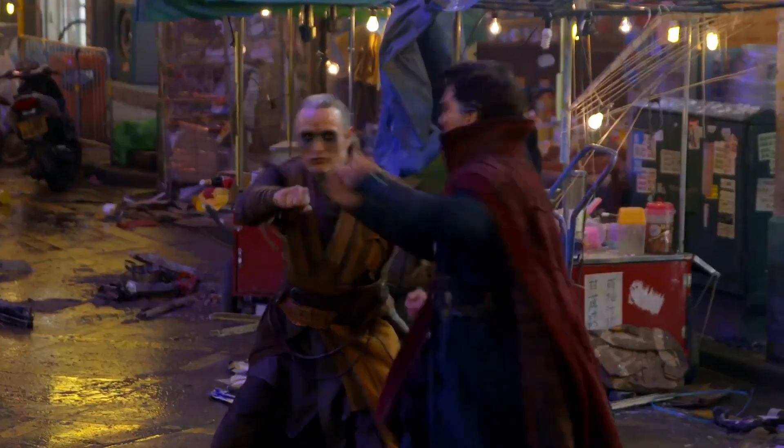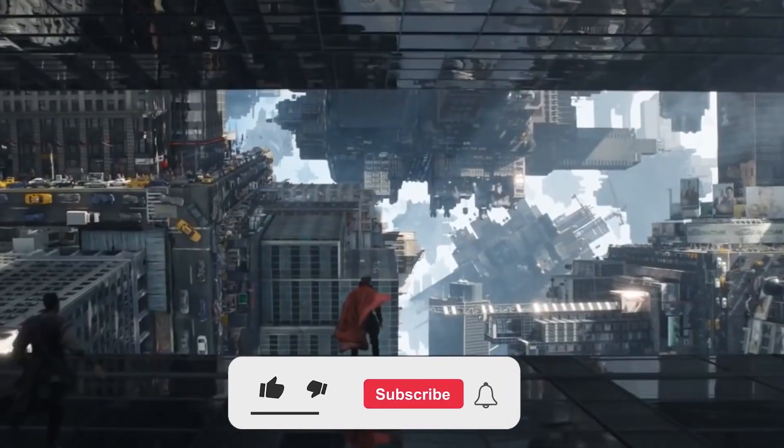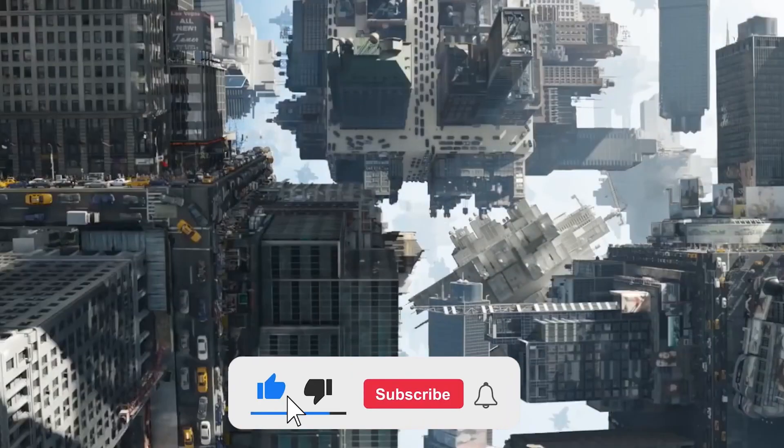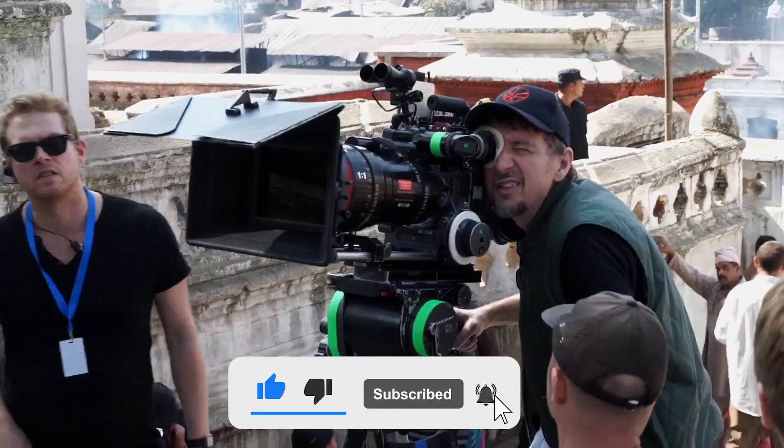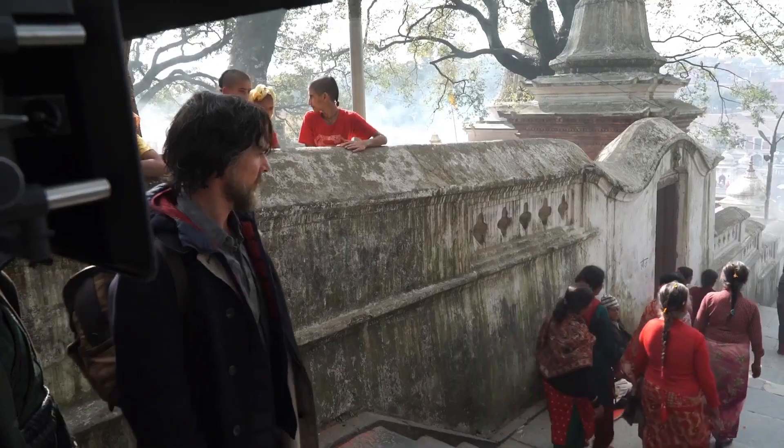And that's a wrap. Did we miss any best or worst CGI moments from the MCU? Let us know in the comments below. If you liked this video, please hit the thumbs up and share button. Subscribe to our channel for more marvelous content just like this. We'll see you in the next one.